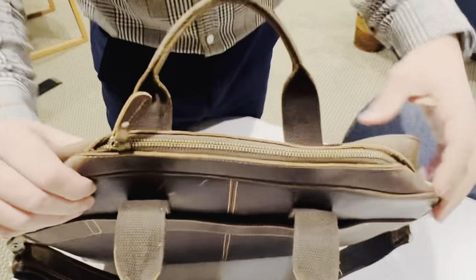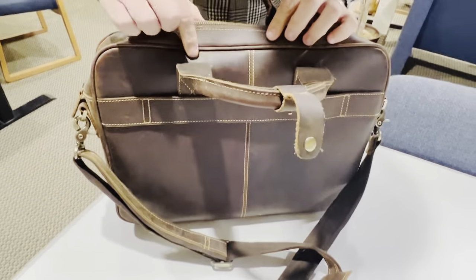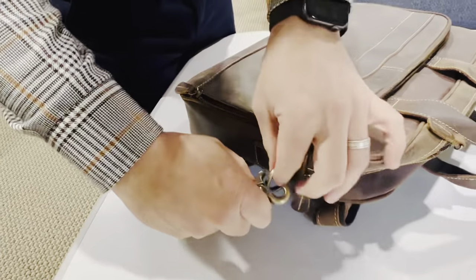If we go in closer we can look at the fine detailing of this leather bag. There are a couple of scratches from the years of wear and tear. It also comes with an additional strap that can go over the shoulder, so you can have it on or off.